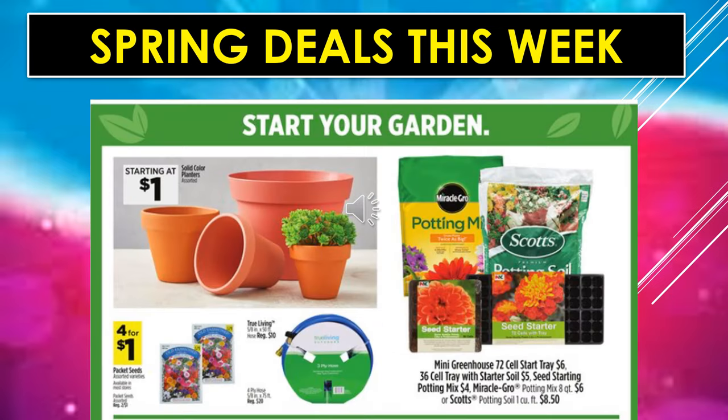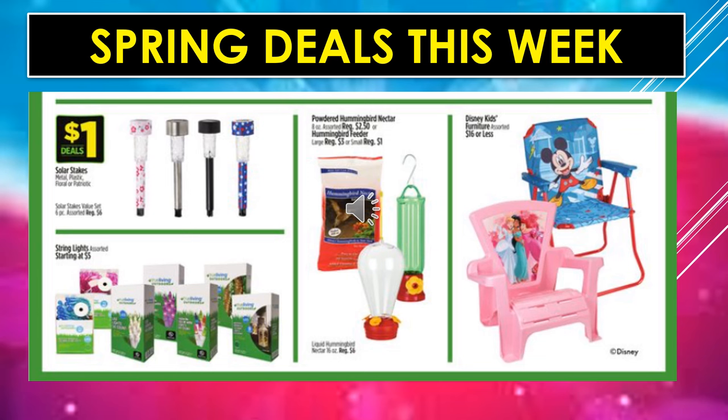Spring deals this week: solid color planters starting at $1. Packet seeds, 4 for $1. They have hoses — I believe $10 and $20 for the two different kinds. Mini Greenhouse 72-cell starter tray is $6. A 36-cell tray with starter soil is $5. Seed starting potting mix is $4. Miracle-Gro potting mix is $6, or Scotts potting soil is $8.50. Solar stakes are $1 every day. String lights, assorted types and colors, starting at $5. Powdered hummingbird nectar is $2.50, or the hummingbird feeder is $3 for the large or $1 for the small. Disney kids' chairs — an Adirondack type and a fold-up chair — are $16 or less.